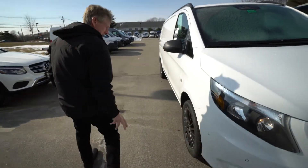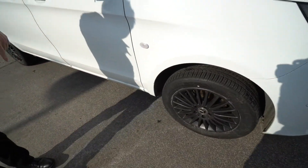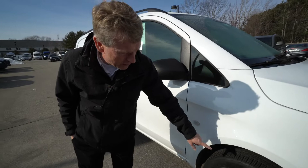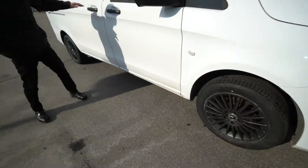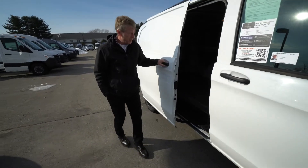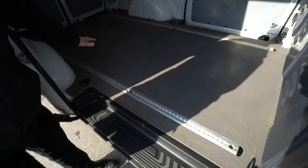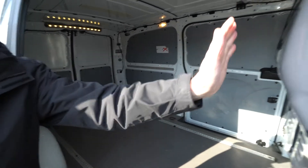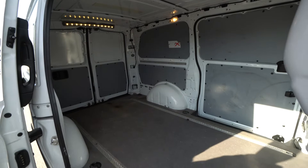Keep in mind this Metris has dual sliding doors. The gentleman that traded it — and I know we talked about the wheels too — these are the factory wheels. He just powder coated them black so they would match a little bit better. As you can see, it's got the hardwood floor anti-slip coating, the cargo partition, and sidewall paneling for protecting the walls.